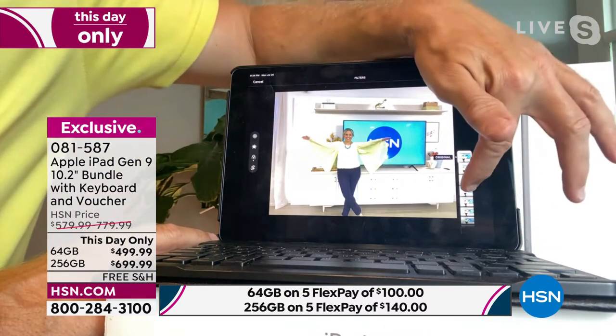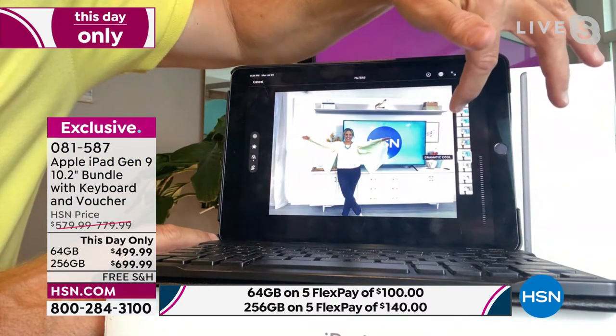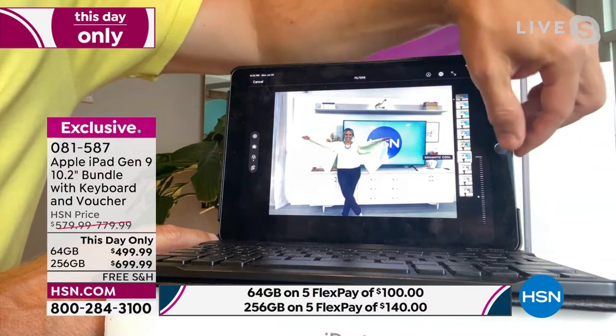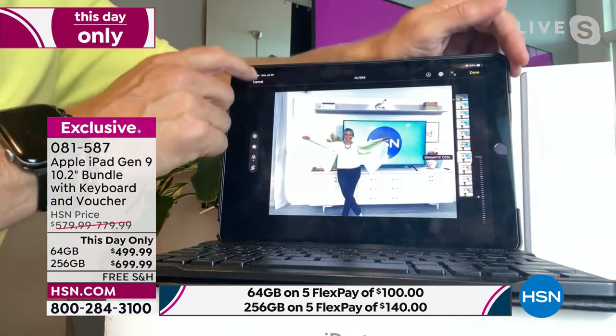There are different filters right over here — sepia tone, black and white, vintage, and more. This is where we play with stuff and make it more unique. When we got sent home during the pandemic, I was using my iPhone but could barely read the graphics. Then I thought, I'll use my iPad — it's a bigger and actually better screen.